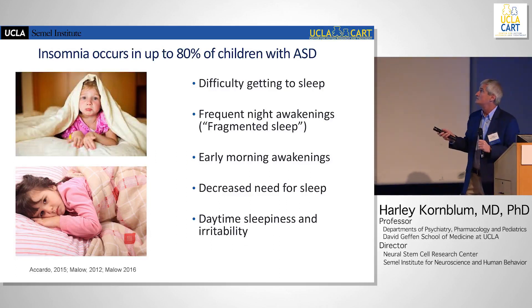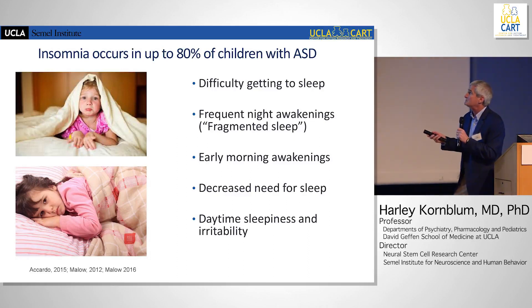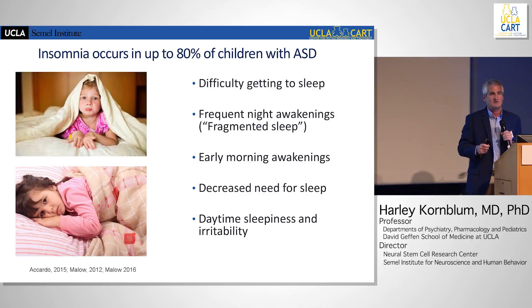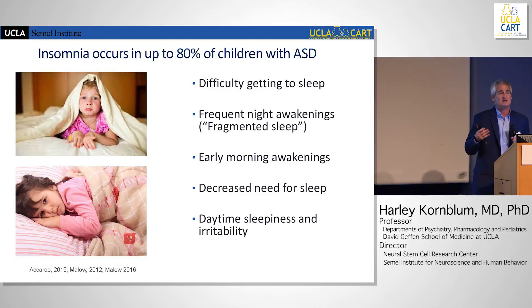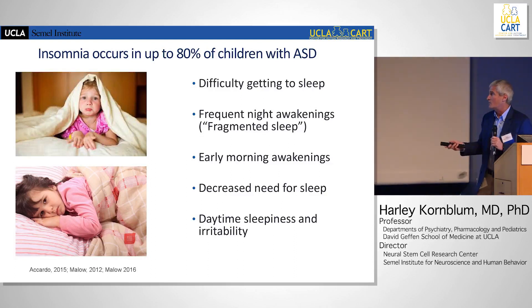There can be difficulty getting to sleep, frequent night awakenings or fragmented sleep, and early morning awakenings. There's a thought that in a number of patients there's actually a decreased need for sleep, which is uncommon in pediatrics generally — most kids make up for it with naps, but kids with ASD often don't. And of course there's daytime sleepiness and irritability.